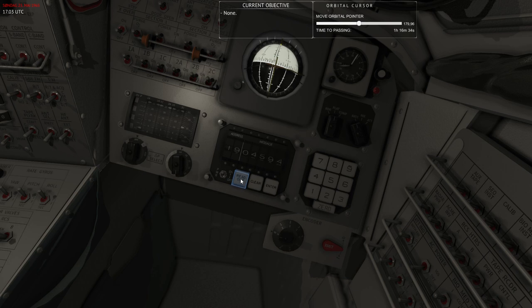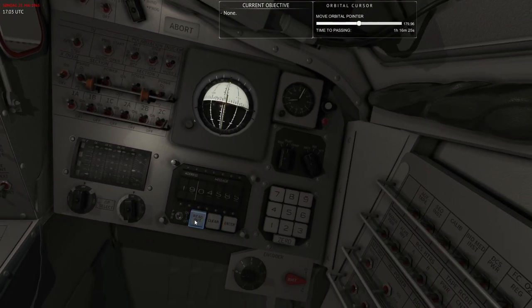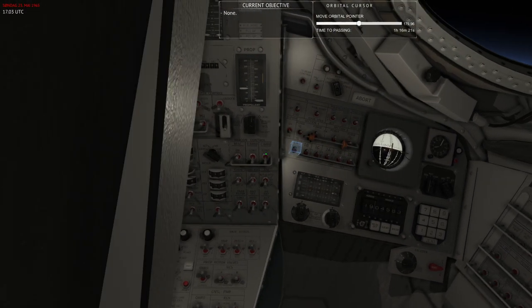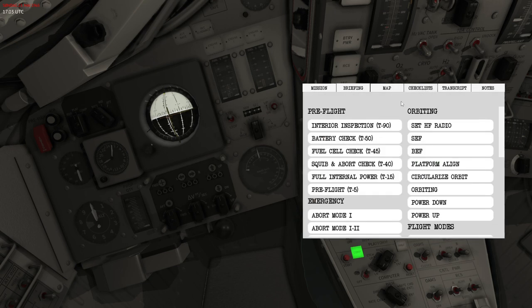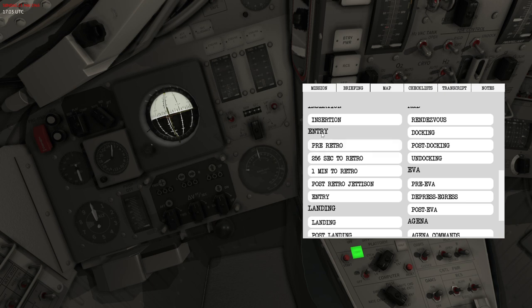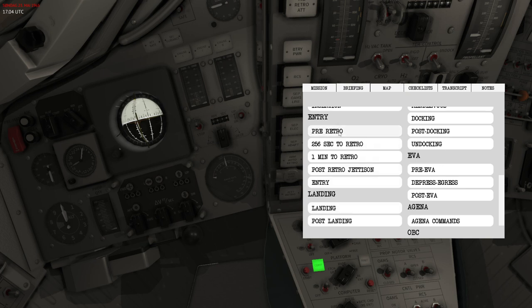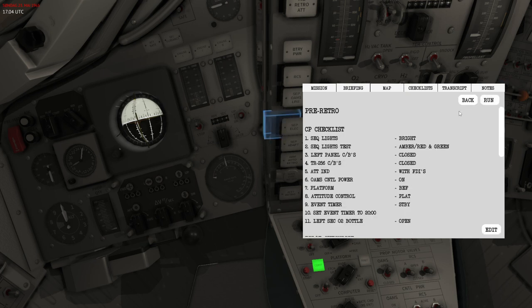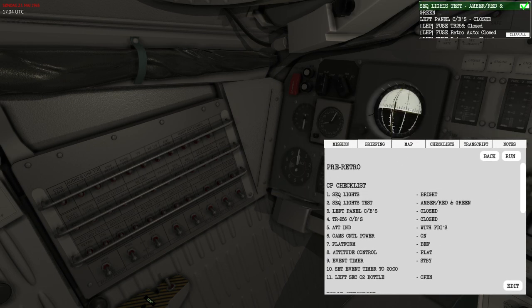Now let's prepare everything needed. I'll go into checklists and find the entry section. The four checklists we'll go through are: pre-retro, 256 seconds to retro, one minute to retro, and post-retro jettison. These will make sure we are on an entry trajectory, ready to hit the atmosphere and perform the entry and landing. I'll go ahead and start the checklist and press run.